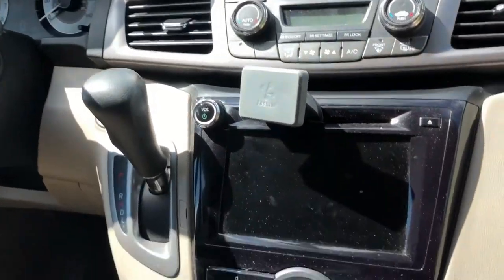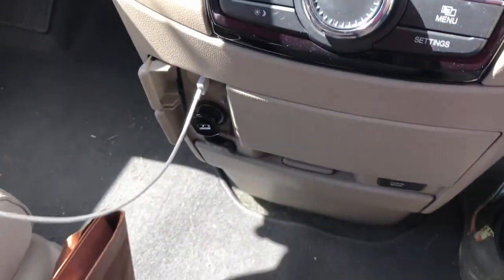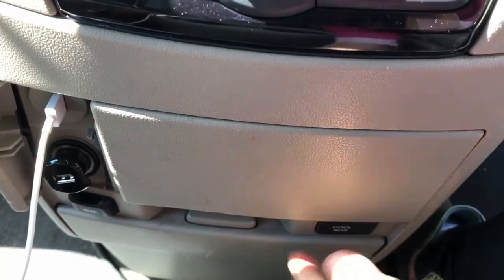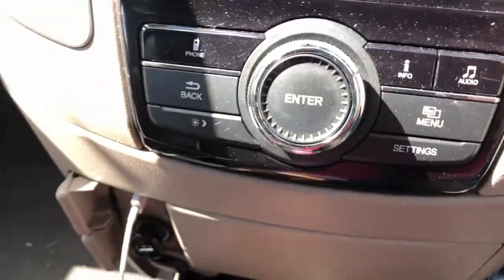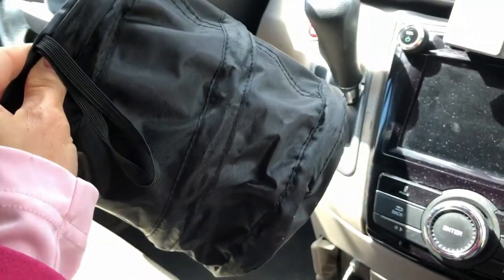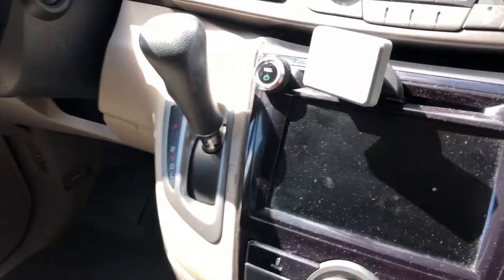My van also has this odd cooler drawer down here in the middle, but I never use this for cooling things. Instead, I put this collapsible trash bin in there and use it to store trash. Then every time I stop to get gas, I empty out this little bin and stuff it back in here.